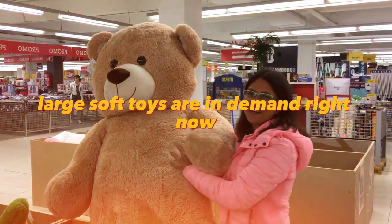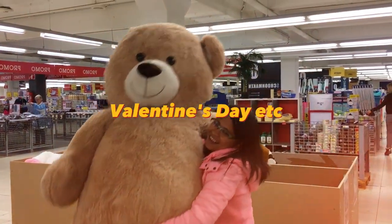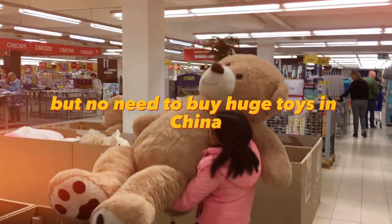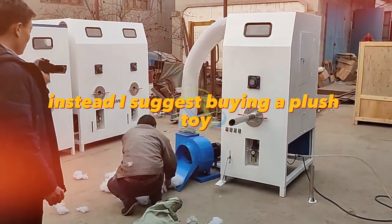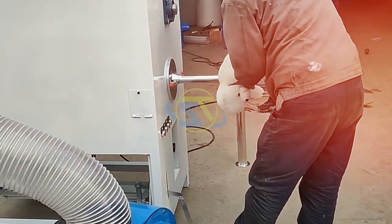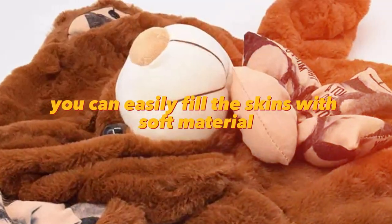Large soft toys are in demand right now. This is a great gift for birthdays, Christmas, Valentine's Day, etc. But no need to buy huge toys from China — you will pay a lot of money for shipping. Instead, I suggest buying a plush toy filling machine and skins for them. They won't take up much space, and when you need them you can easily fill the skins with soft material and sell them.